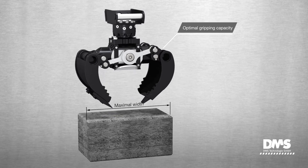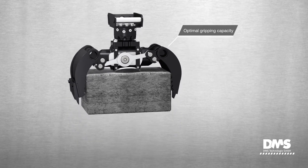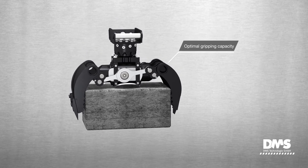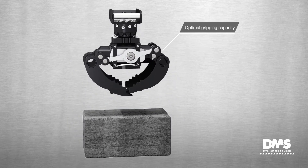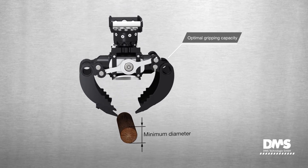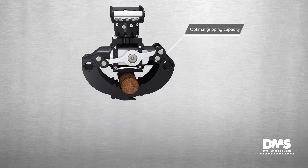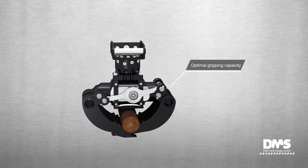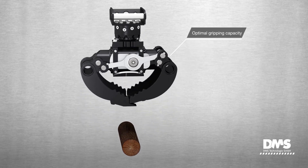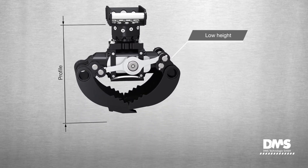The ingenious design of the grapple provides optimum gripping capacity. It can both seize wide objects with the jaws fully open and clamp even the smallest items with the jaws fully closed. Since the hydraulic cylinder is the supporting element for the grapple jaws themselves, this omits additional components.